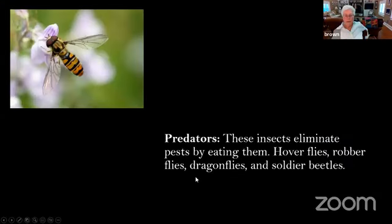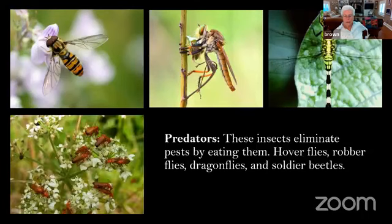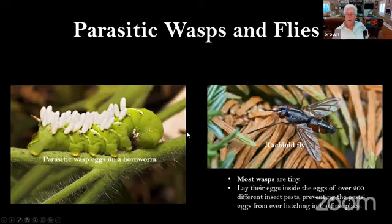These other predators also eliminate pests by eating them — hoverflies, dragonflies, and soldier beetles. Parasitic wasps and flies are often very tiny and you don't ever see them, but you would see what they do to caterpillars and other larvae. They lay their eggs inside the eggs of over 200 different insect pests, preventing the pest's eggs from ever hatching in the first place.